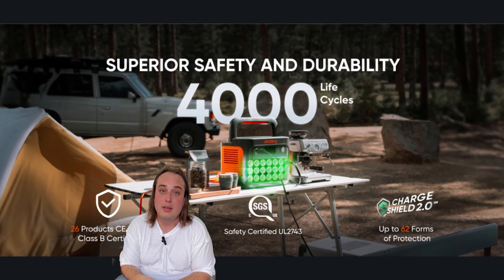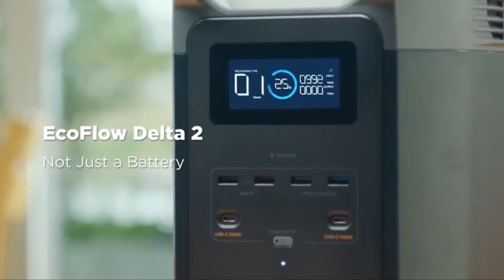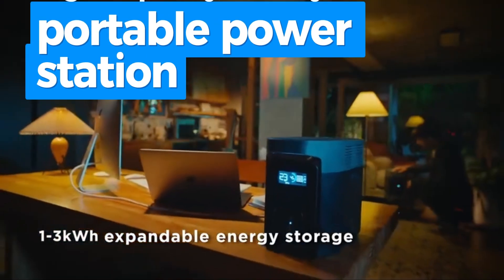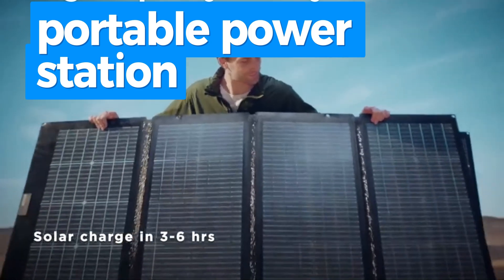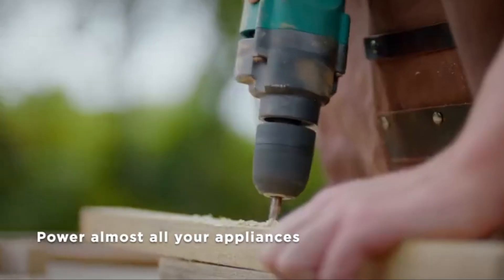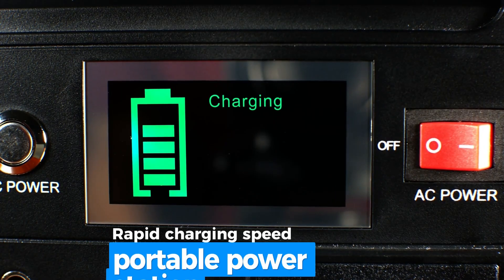Enjoy quiet overnight charging and energy efficiency modes through smart app control — making the Jackery Explorer 1000 V2 your trusted power source for every adventure and emergency. The EF EcoFlow Delta 2 features a 1024Wh LiFePO4 battery with over 3,000 cycle durability, a sophisticated battery management system for safety, and fast charging — reaching 0–80% in 50 minutes and full charge in 80 minutes via AC input.